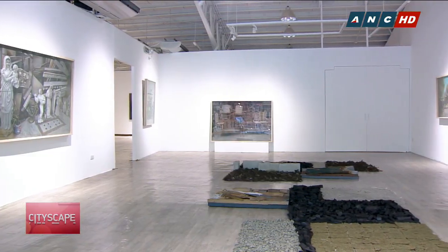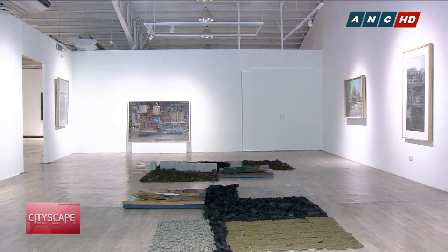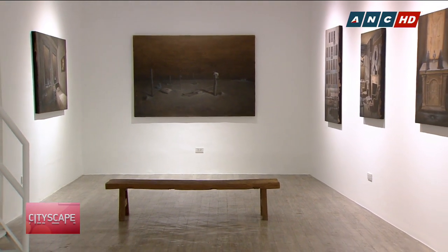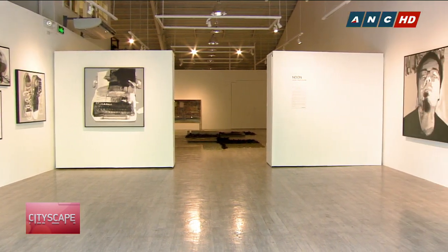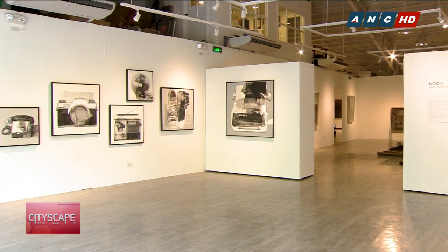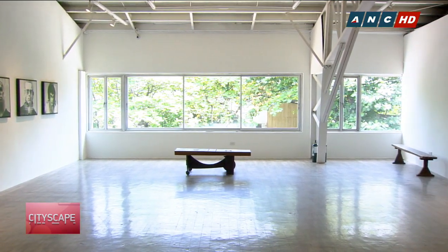Next, we head to ArtCube to check out the three exhibits that are currently housed within that space. Different galleries offer unique art experiences. Its interiors, including the placement of lights, walls, and even windows, play a vital role in creating the mood for an art exhibit.